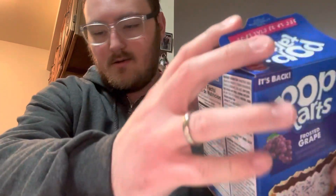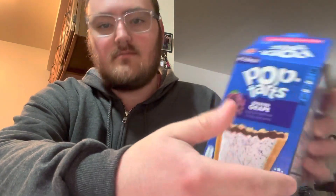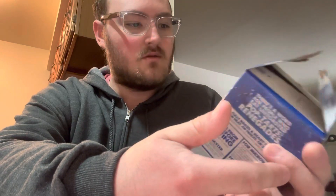Alright guys, you know who it is — time to get my back video. Today we are going to be trying these pop-tart grapes. I haven't had a pop-tart in a long time, but the reason why I picked these up was they're grape flavored and they claim to say they're back. I don't remember these, but apparently they were popular at one time.